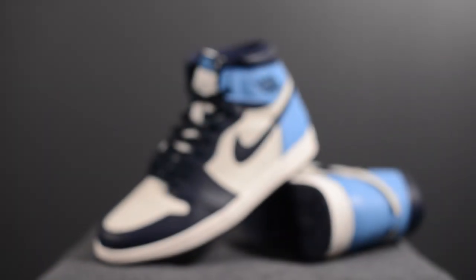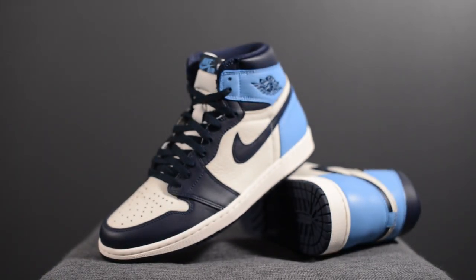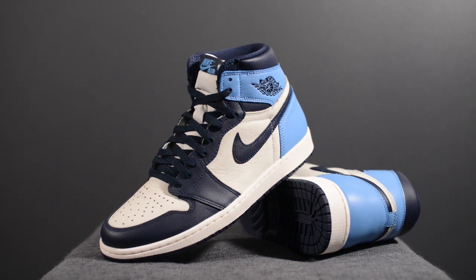Last but not least, quality. The quality on this shoe was very impressive — I was very happy with the overall build, and specifically the Sail leather and the University Blue colored leather were both very, very impressive. Is it too much to ask for all Air Jordan 1s to be manufactured in this way?